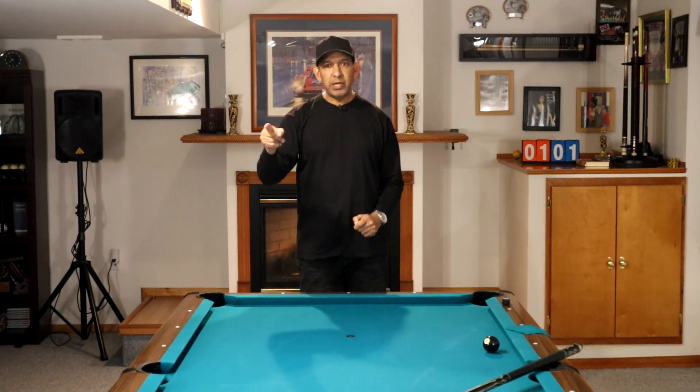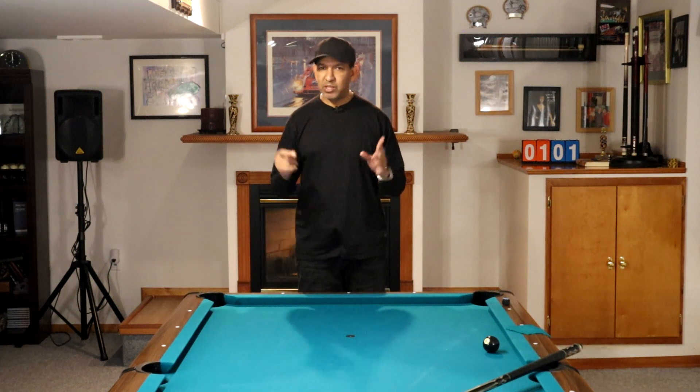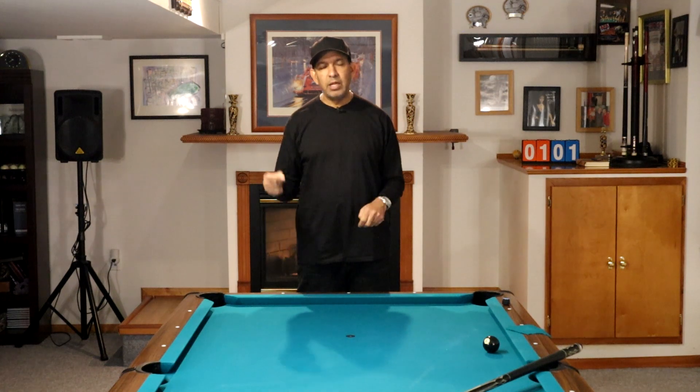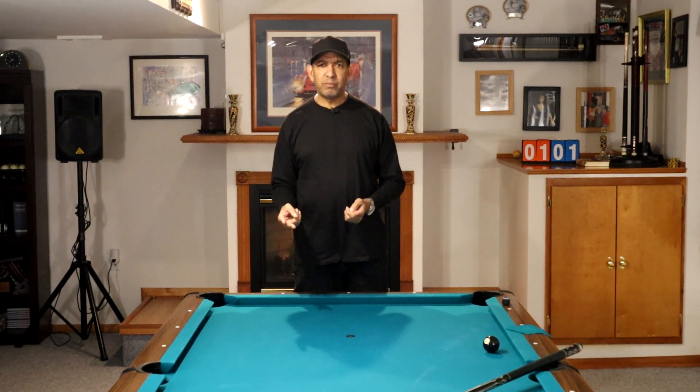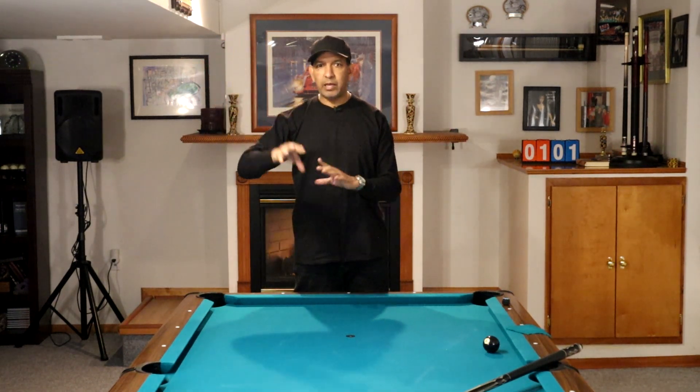Number four: set goals and either put them on display or tell somebody about them. I like to bring other people into it because we'll lie to ourselves — we'll say, oh yeah, that's my goal, but I'll get to it. Tell your wife: I'm going to be APA 7 by the end of the year, or I'm going to be the best person on my team. Or display it where everybody, including yourself, can see it. This is my goal — to beat the ghost by 2022, or whatever it is. You need to put your goals in front of you and make yourself accountable.